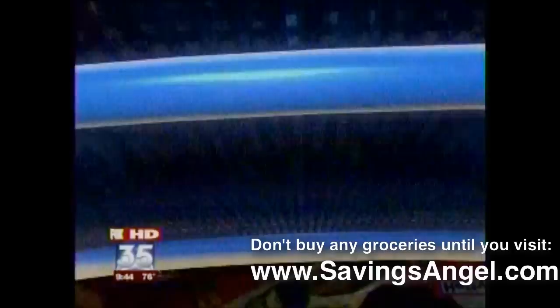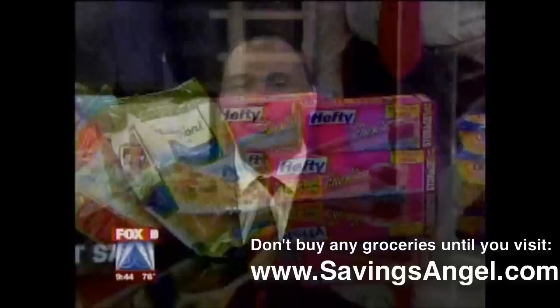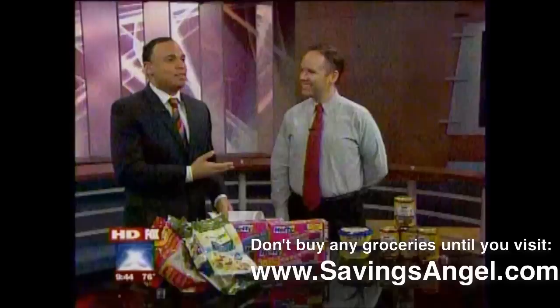All right, we are talking smart savings. It's one of the best places to save on your household budget. You see all these goodies here. Here to show us — we're talking some show and tell — how to do it at your grocery store with his weekly deals: Josh Elledge, the Chief Executive Savings Angel from SavingsAngel.com.